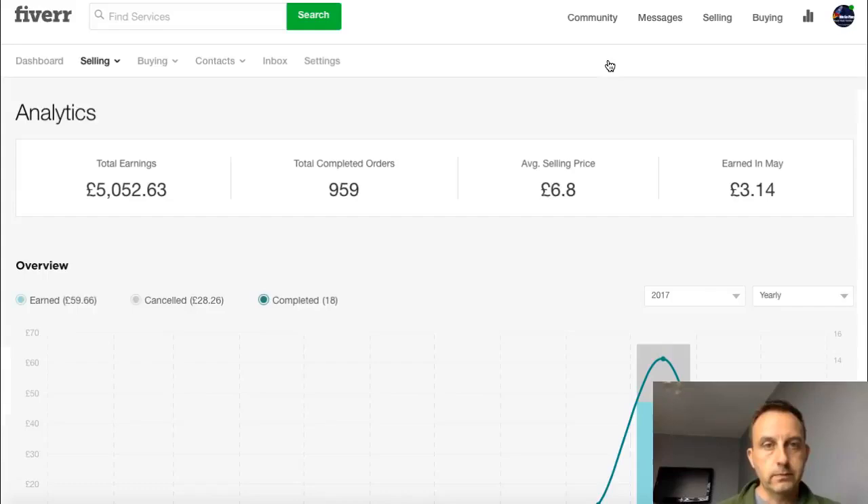Go to earnings — here we go. Total orders: 959. I did one yesterday. Five thousand and fifty-two pounds, that's over six thousand dollars. Average selling price: six pound eighty. Earned in May: three pound fourteen — only shows three pound fourteen because I literally only turned this on yesterday. I haven't used Fiverr for a while, and I logged on, activated my gigs, and sold one in a couple of minutes.